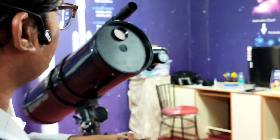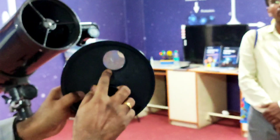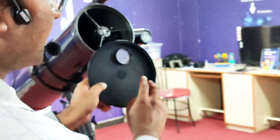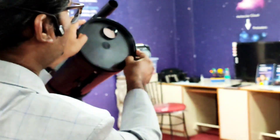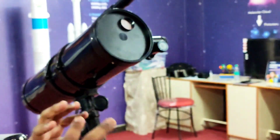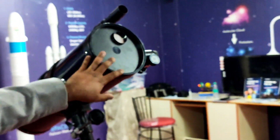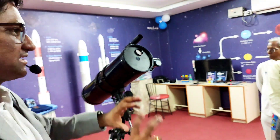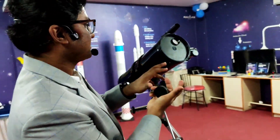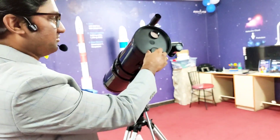Here we have a solar filter — we can observe the sun safely with this. It cuts off 99.9% of sunlight and allows only 0.1%, which is enough to see details like sunspots. The sun looks very whitish but it has a lot of features. By looking at the sunspots, we can actually measure that the sun is also rotating. The rotation of the sun can be studied by the students like a scientist, using this solar telescope.